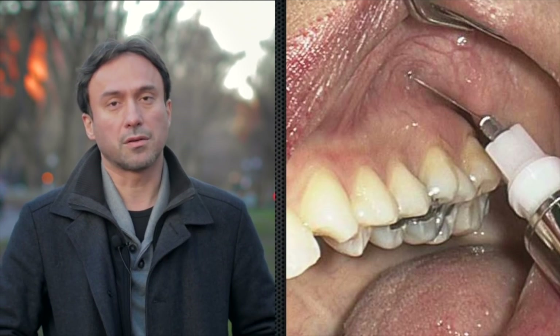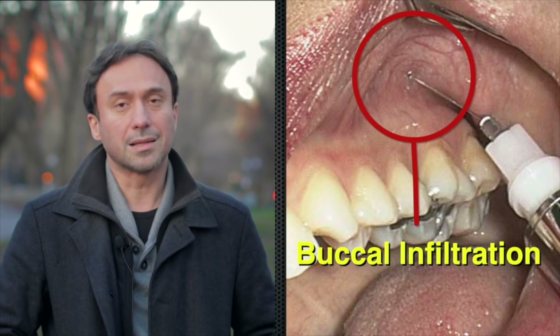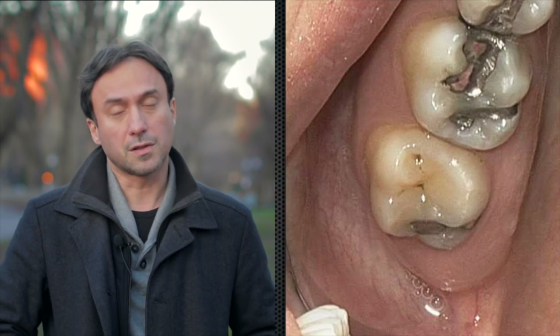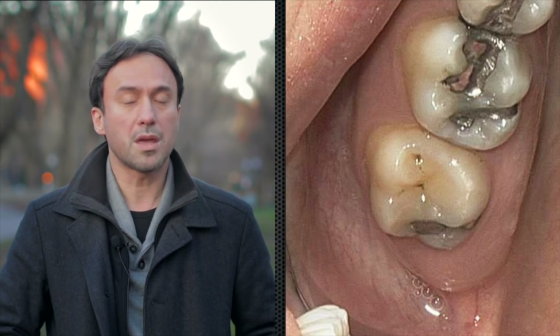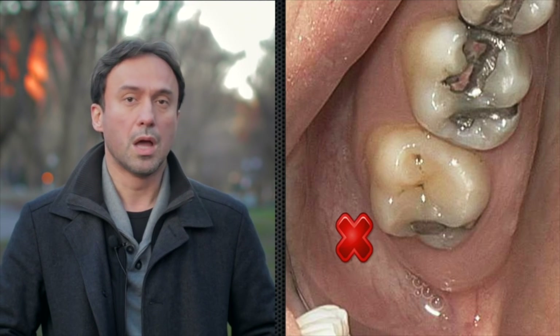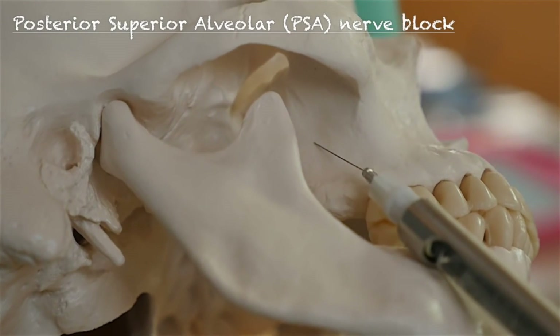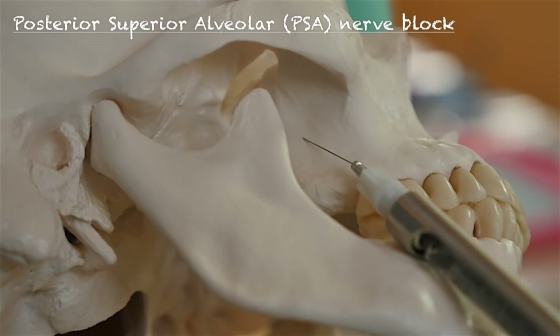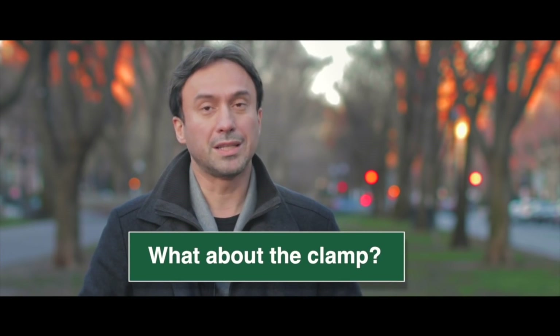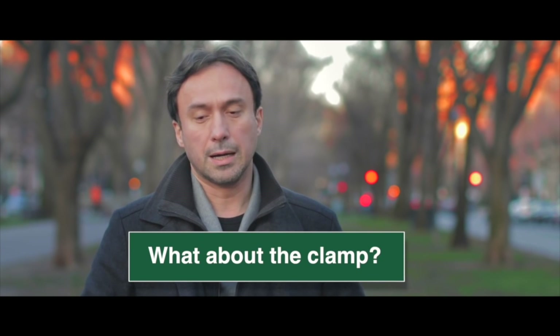Occasionally for the maxillary first molar, you may have to just give a little additional buccal infiltration. So what that does is it allows you to anesthetize your first and second molars only with a posterior superior alveolar nerve block, which is a fairly easy shot to give. All it requires you to do is to aim for it. In a different tutorial, I will go into detail about how you can administer the posterior superior alveolar nerve block safely and very painlessly. But the question that comes up is: what about the clamp? Right before you put on the rubber dam, you'd need to have anesthesia on the palatal tissue for clamping.